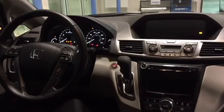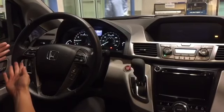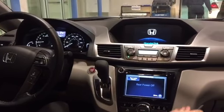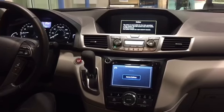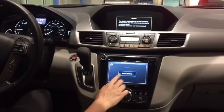Push button start, Bluetooth hands-free link, 8-inch multi-information display, and HondaLink with AHA compatibility audio touch screen providing access to all your media.